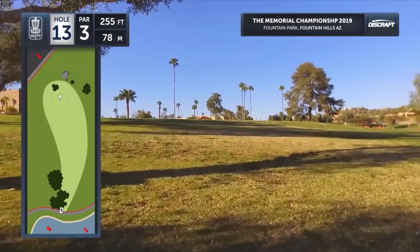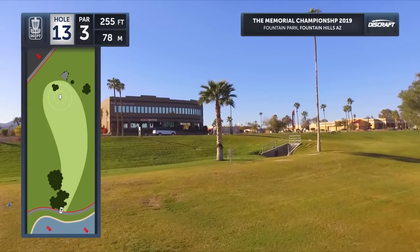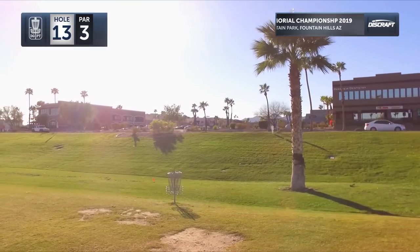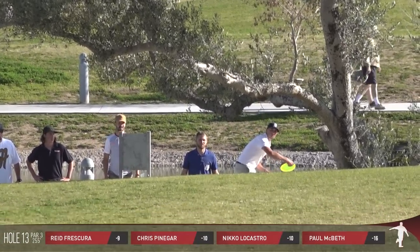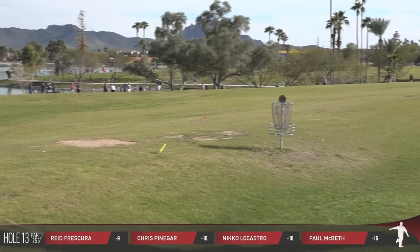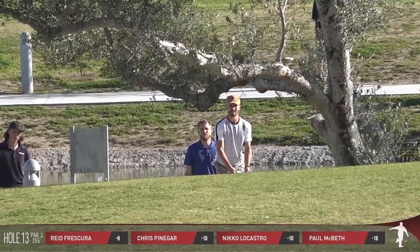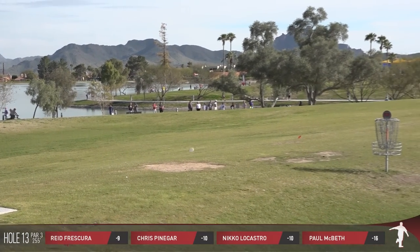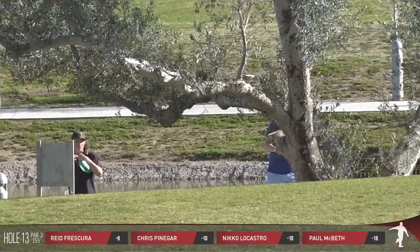Hole 13 — what's the play? This is a hole I always say is so hard to park because of this hump that's right by the basket. I expect to see at least half of these guys 25 feet left of the basket — hope they prove me wrong though. McBeth goes with the low play, and we talked about that yesterday with the skip. There's the hump and yeah, he's within 15. I really like that play from Paul — I'll probably be doing that the next time I play the hole. It seems the best way to get as close as possible and keep the disc out of the wind.